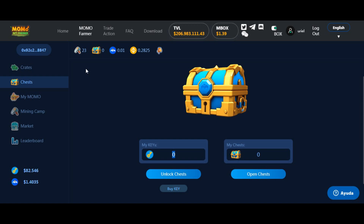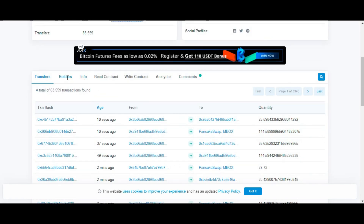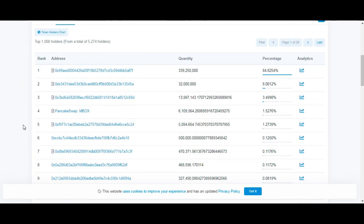Lo comento para que toda persona que va a decidir invertir o no en la plataforma lo tenga en cuenta. Yo reviso todo. Revisé también el token MBOX para evitar que haya un rug pull. Un rug pull — o 'tirada de alfombra' — es cuando el primer tenedor tiene un porcentaje enorme del token, vos invertís, y esa persona vende todo y se lleva los BNB.